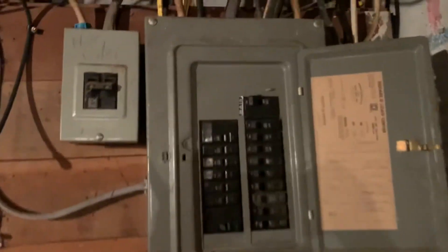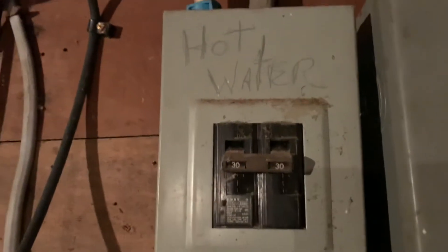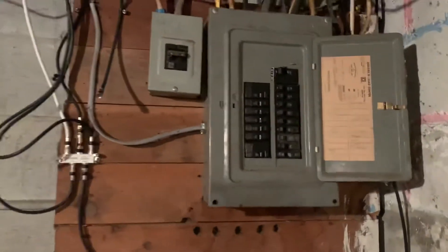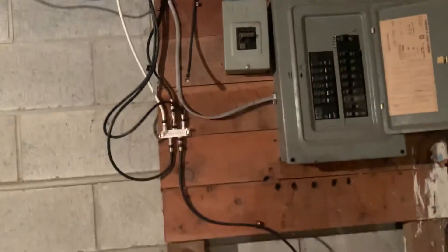Over here is the electrical. There is a sub panel for the hot water tank. And then this is a 100 amp circuit — you can see right there the 100 amp main. Most of the circuits do appear labeled, which is great. It's not a brand new panel, it's a little older, but it looks good. I've seen no evidence of knob and tube wiring throughout this house.